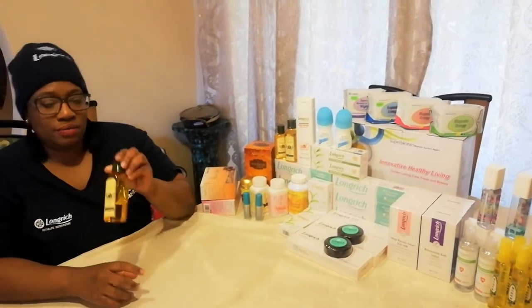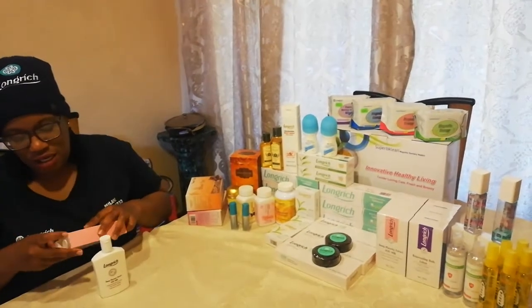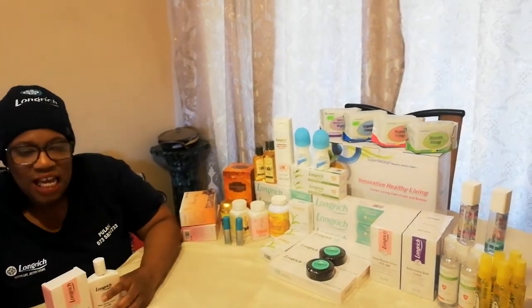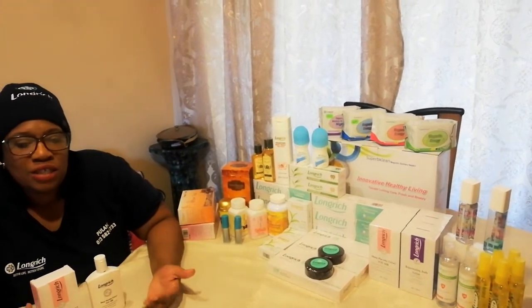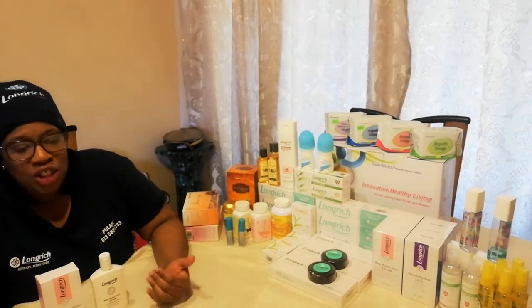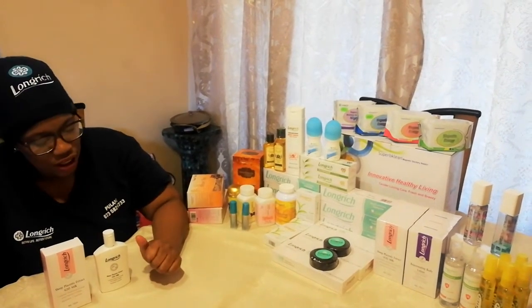Now we're done with our Snake Oil Serum. We're moving on to the next product: SOD. This is its packaging. S-O-D stands for superoxide dismutase. SOD is an enzyme that's an important antioxidant defense in nearly all living cells exposed to oxygen. Sheep Placenta SOD cream has no bleach. It contains vitamin A, vitamin E, and glycerine.